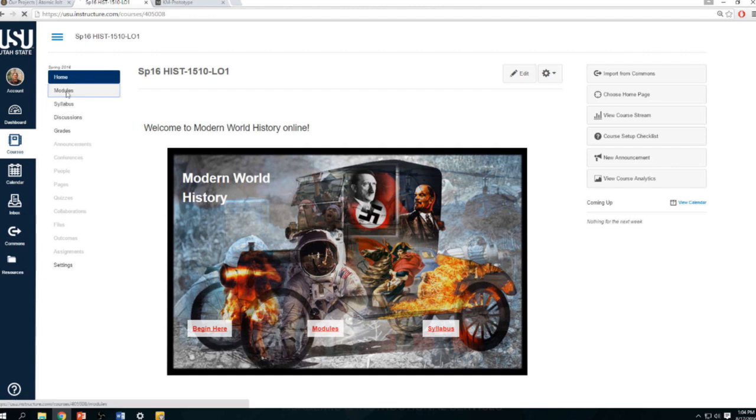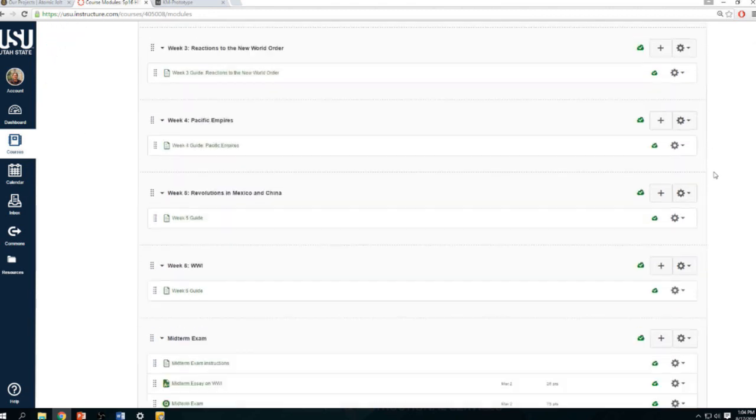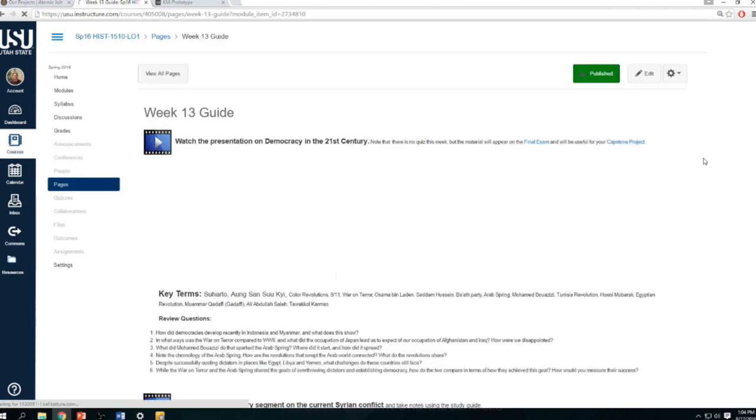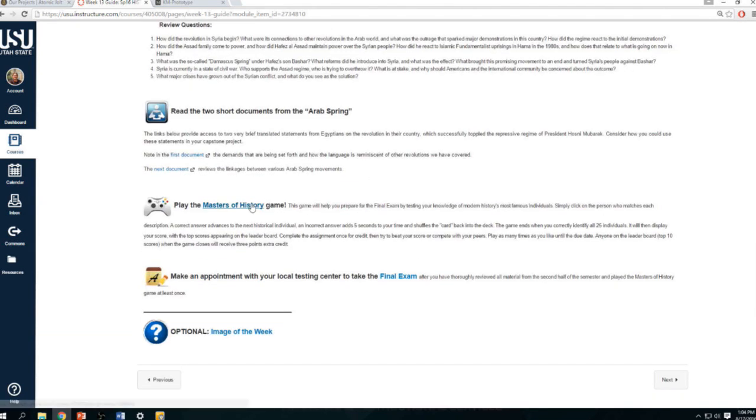This is in my Modern World History course. The game is one of the last things they do in the course. If you're familiar with Canvas, I'll scroll through — these are the modules for the semester, organized by week. The last module before they take the final exam, week 13, has the usual assignments — watch some videos, a documentary — and then they'll play the Masters of History game right before the final exam. The game is open for an entire week, giving them time to play it as many times as they want. They can beat their own scores and also compete against their peers in this asynchronous competition.